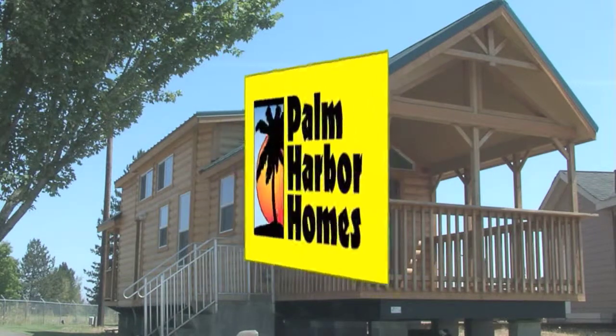The Avanti — you've got to come out and check it. Call the number at the bottom of the screen, ask for me personally, and I'll walk you through it. Palm Harbor Homes.